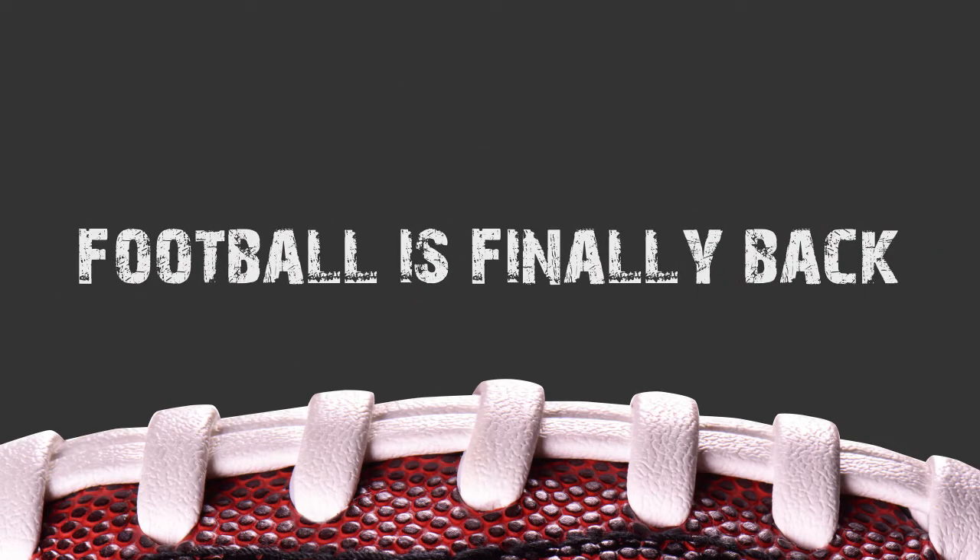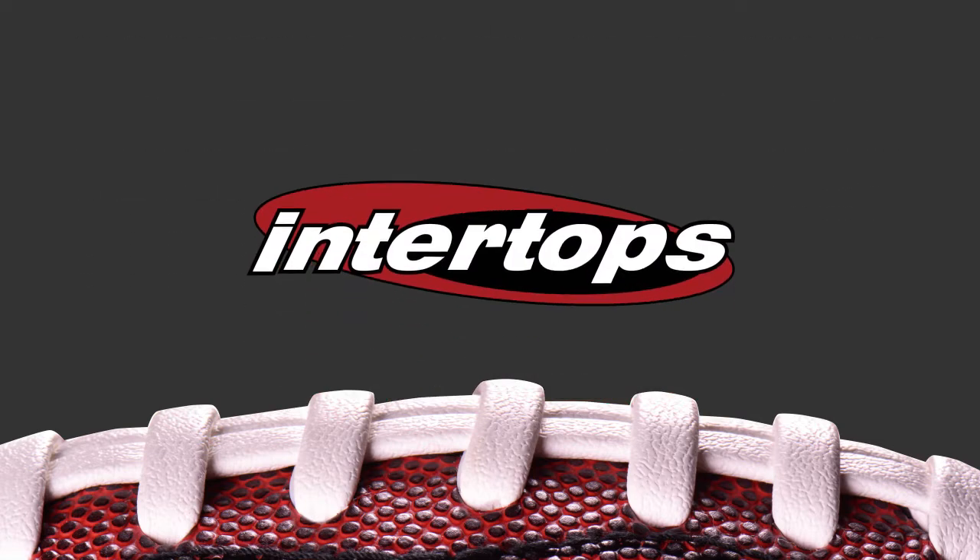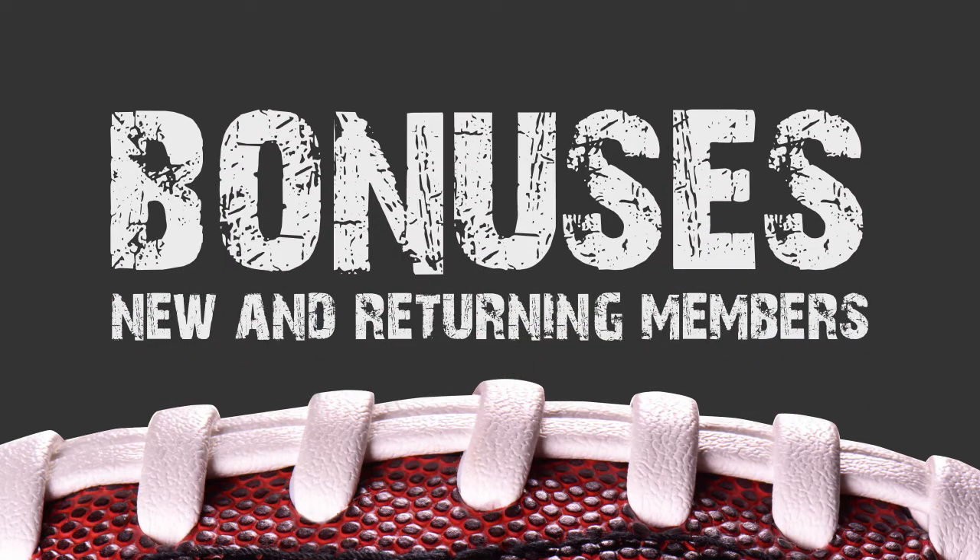Football is finally back, and what better way to kick off the season than with a sweet offer straight from Intertops. For a limited time only, Intertops is offering some very special bonuses for new and returning members.